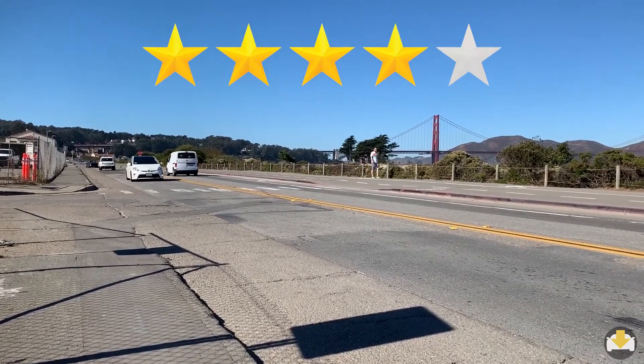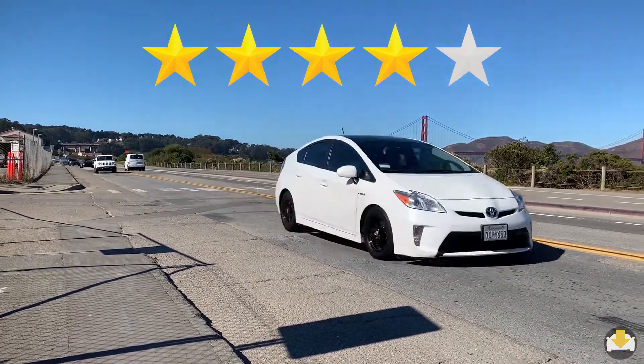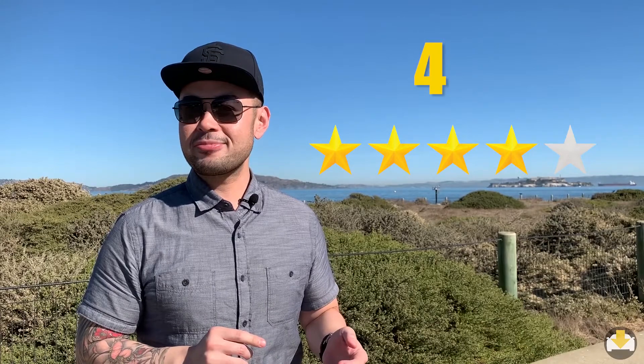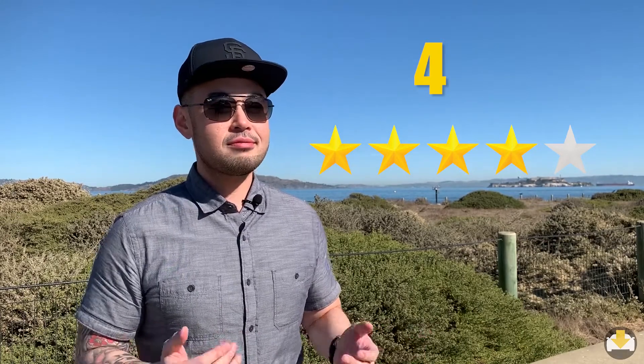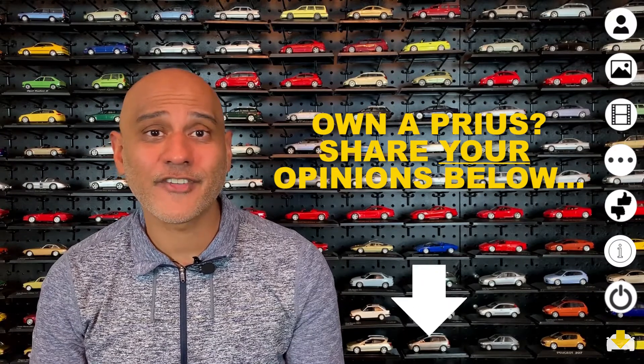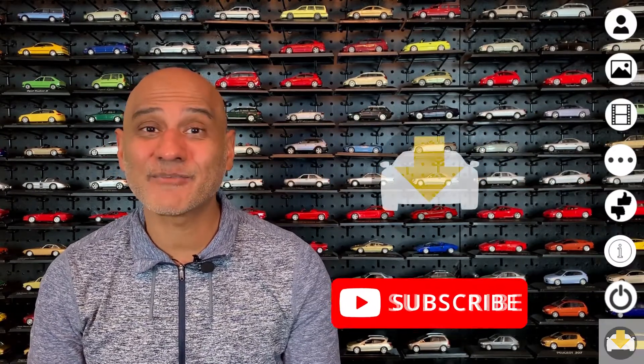Jonathan rates this car four out of five stars. It's efficient, it does what it needs to do, and it's affordable. If you're considering a Toyota Prius, take a look at our other owner reviews. Please give the video a like and don't forget to subscribe.